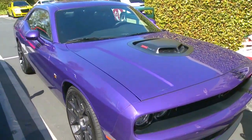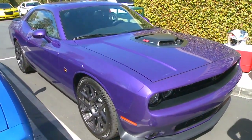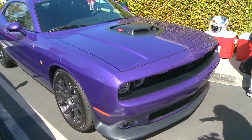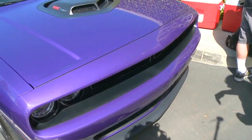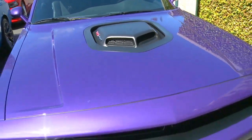And then, of course, the legendary Plum Crazy as well — this color again. It's a neat array of colors. We've also got our normal silvers and blacks to kind of balance the portfolio out, and the iconic shaker hood on it as well, which really sets itself off.